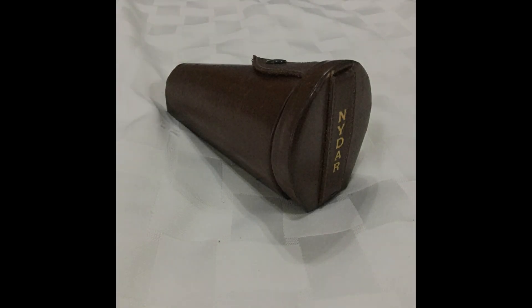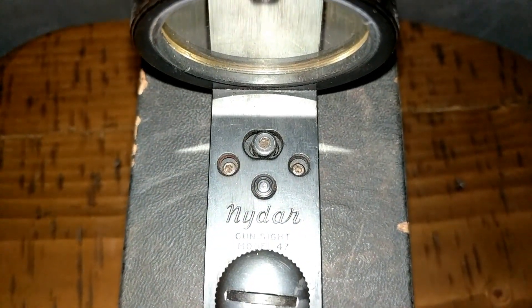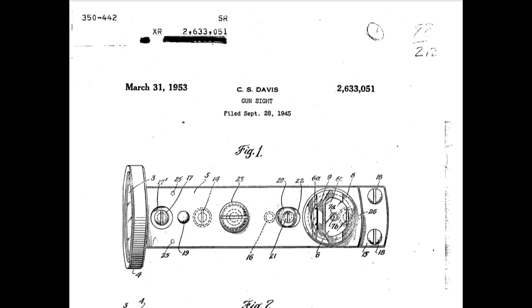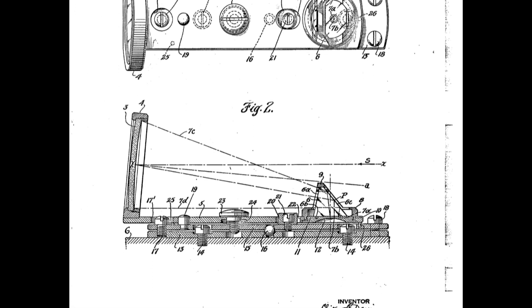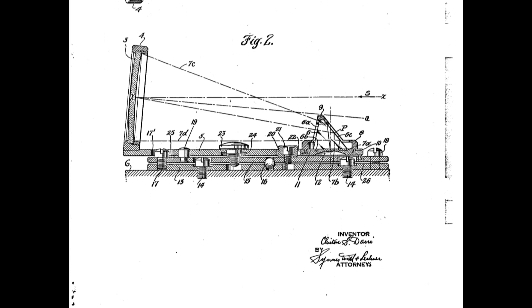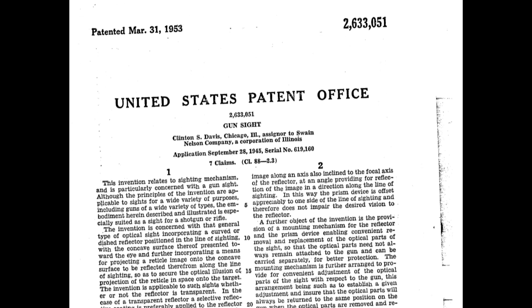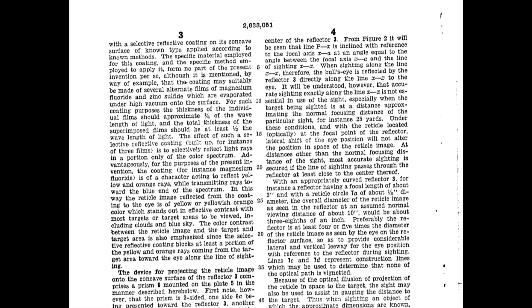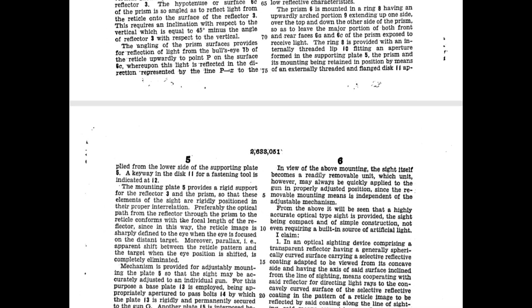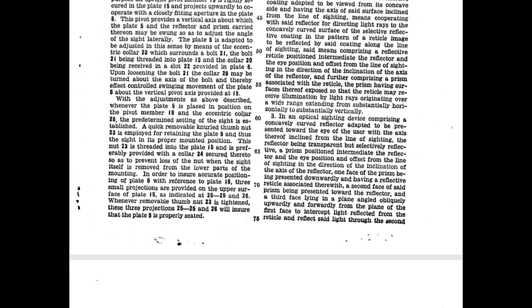There was also an optional leather case available for $3.00. The NIDAR says 'patent pending,' so I looked into this — the patent number is U.S. patent number 2633051, originally filed in September of 1945 and then approved in March of 1953. The inventor was Clinton S. Davis and the assigner was Swain Nelson Company of Illinois. I couldn't find any information on Mr. Davis other than another patent for a flashbulb device, which led me to believe he probably worked for the Swain Nelson Company when this was developed.